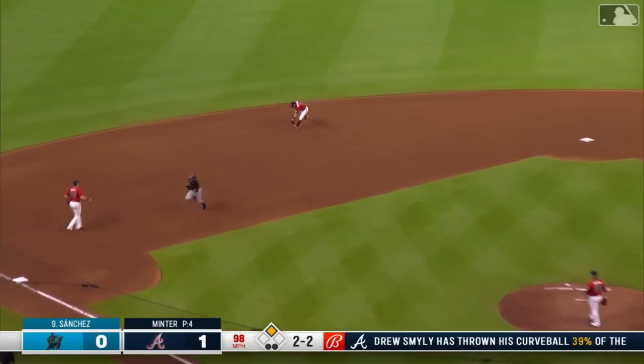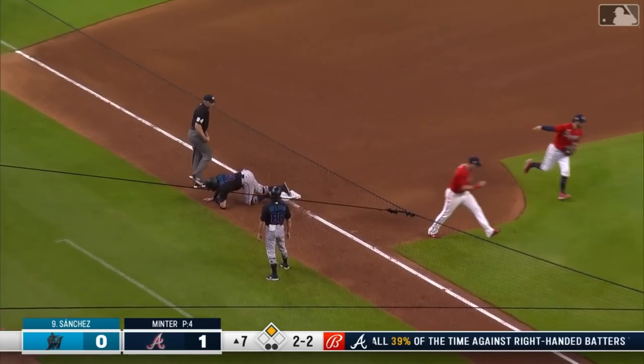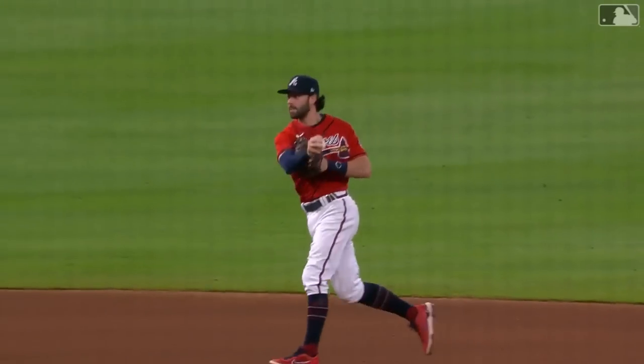On the ground, Dansby — he's going to fake two, first throw back to third, and they got it! What a heads-up play by Dansby Swanson.